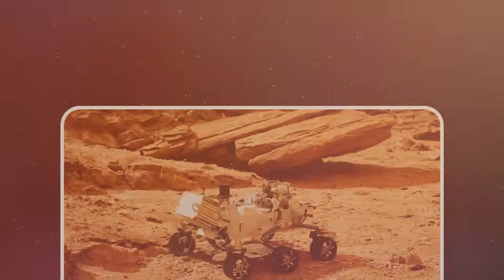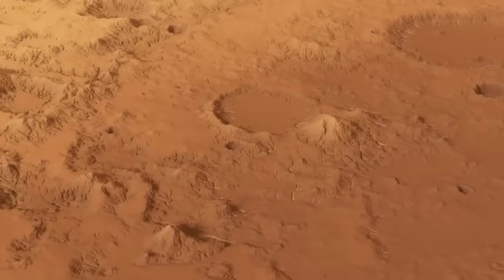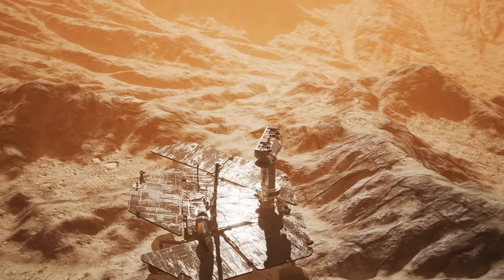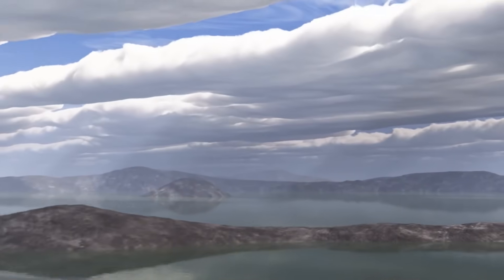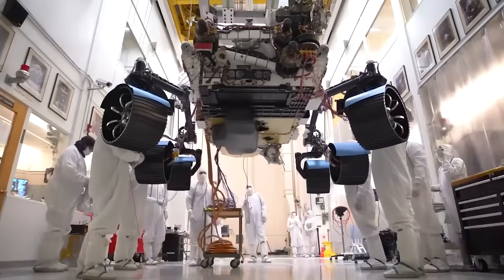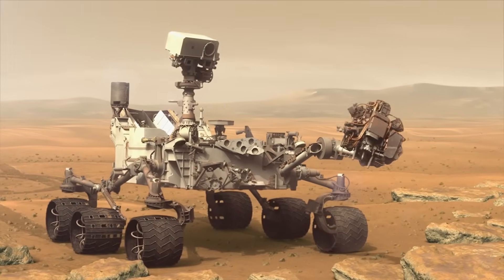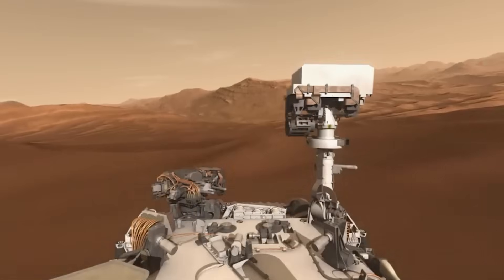Following Sojourner's success, NASA launched a new generation of more sophisticated rovers. In 2004, the twin rovers Spirit and Opportunity touched down on Mars, each with its own mission to explore different parts of the planet. Both rovers far exceeded expectations, with Opportunity continuing to send back data for an astonishing 15 years. These rovers made significant discoveries, including the groundbreaking detection of evidence that Mars once had liquid water on its surface — a key ingredient for life. Then came Curiosity in 2012, a much larger and more advanced rover equipped with scientific instruments designed to analyze the Martian environment in greater detail. Its mission was to search for conditions that could have supported microbial life, and it succeeded, finding evidence of past water as well as organic molecules that could be the building blocks of life. Curiosity is still active today.